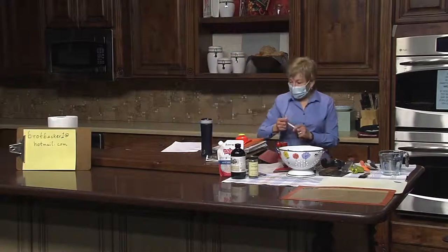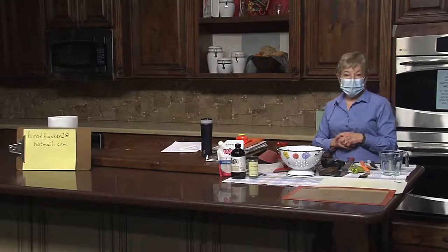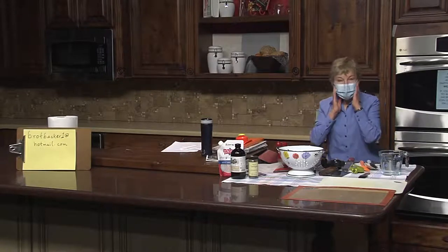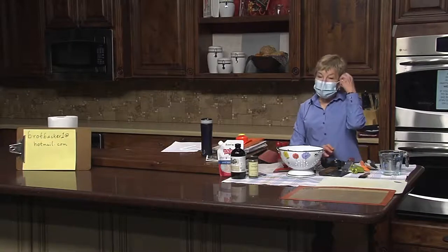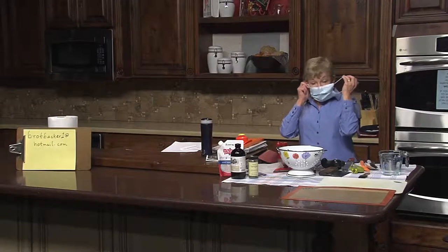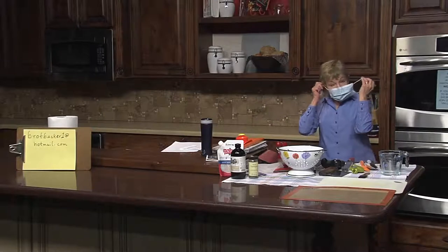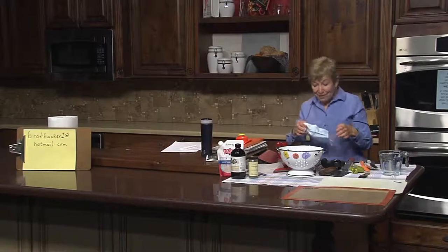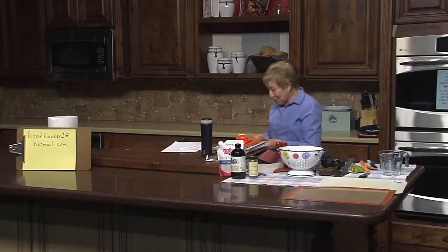Welcome to Baking Tips and Tricks. My name is Sandy Page and I'm happy to have people here in the classroom. We have four in the classroom and then we have people out in YouTube land, and because we're social distancing we made sure we're the distance we should be. I'm going to take my mask off so that you can understand me better, as people sometimes have a hard time hearing me.